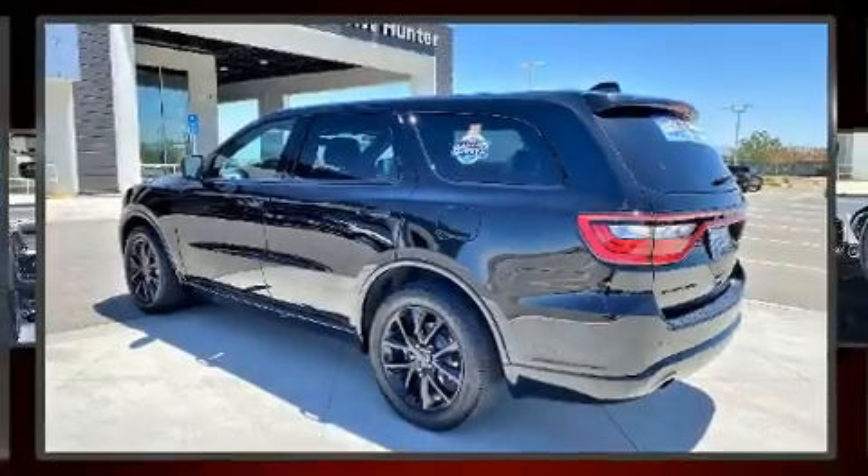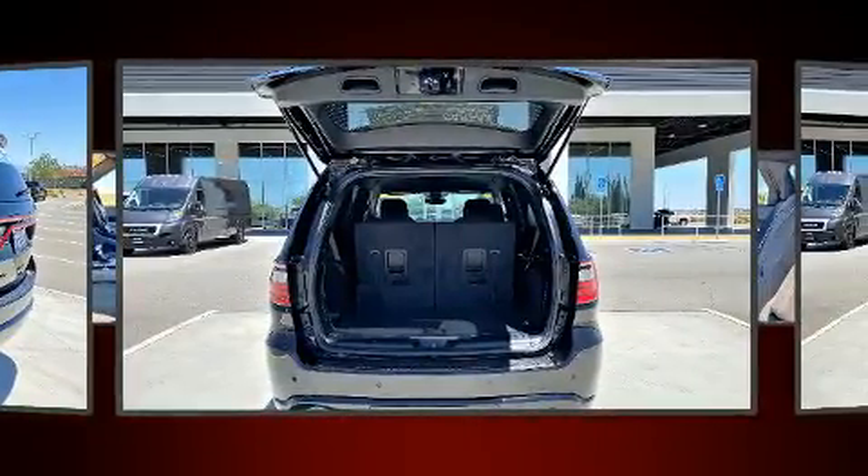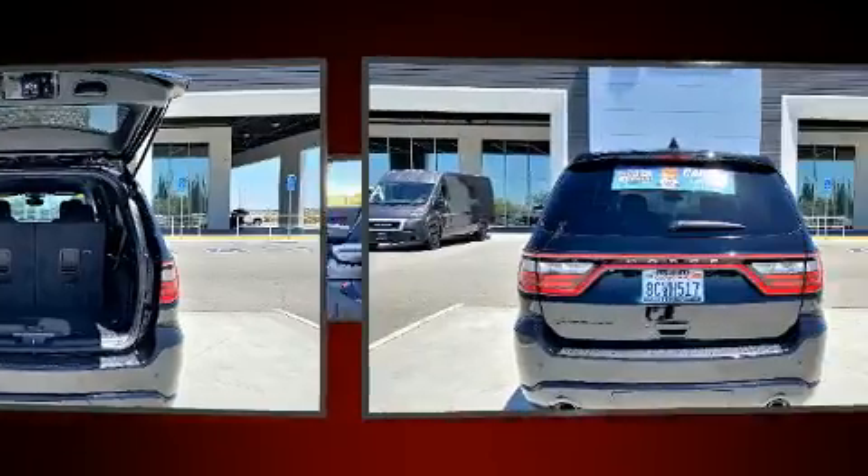Take command of the road in the 2018 Dodge Durango with less than 20,000 miles on the odometer. This four-door sport utility vehicle prioritizes comfort, safety, and convenience.